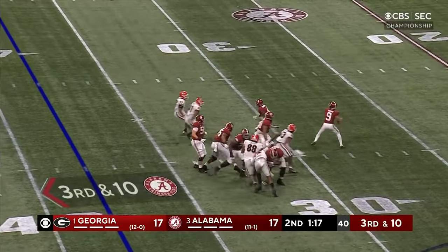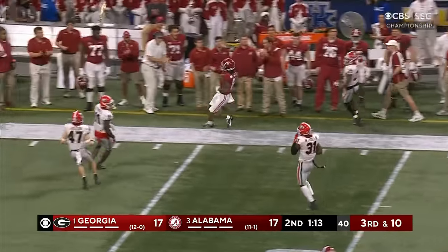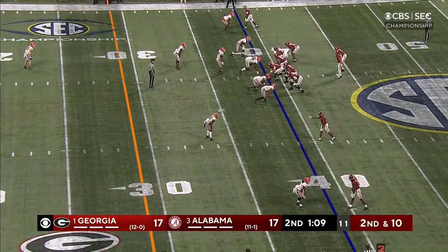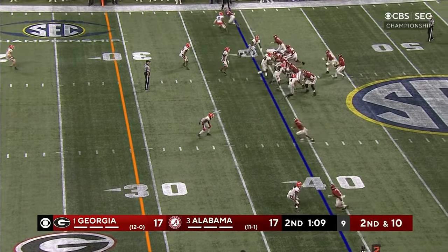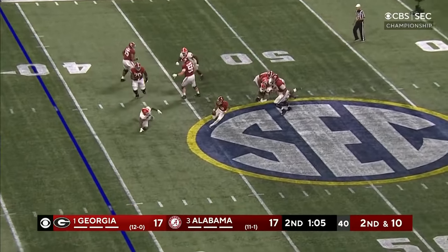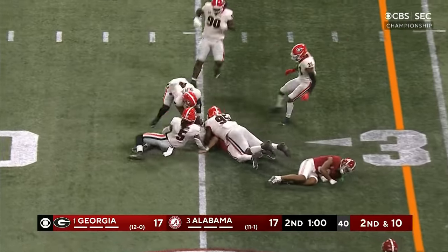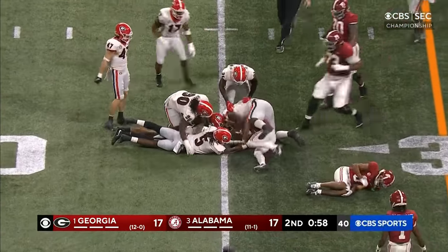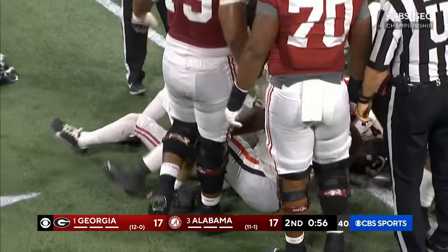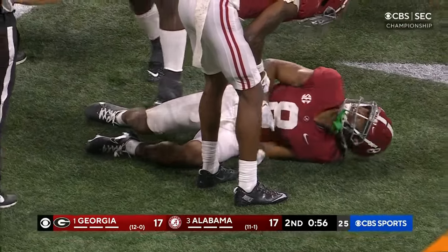Young on third and 10 fires far side — man wide open is Mechie, nobody out there, and a first down Alabama with 69 seconds left in the half. Young in trouble, runs up in the middle of the pocket, got away from the rush. He's going to get the first down but the ball is out — I think Bryce Young stuck out his right hand and got it somehow.